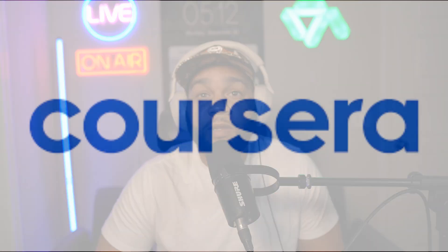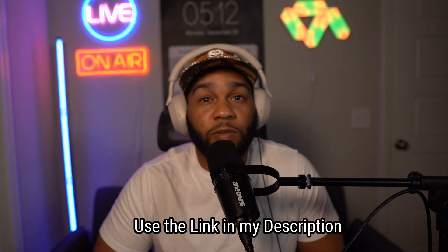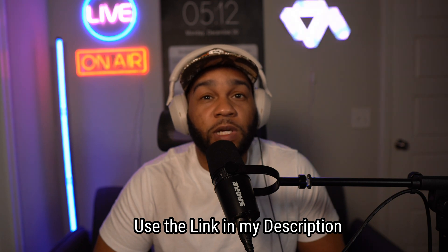Should you get the Google Cybersecurity Professional Certificate? In short, yes. This video is sponsored by Coursera but all views are my own. If you want a free seven-day trial of Coursera, use my link in the description and also the first pinned comment. After the free trial it's $49 a month, but let's get into the details.